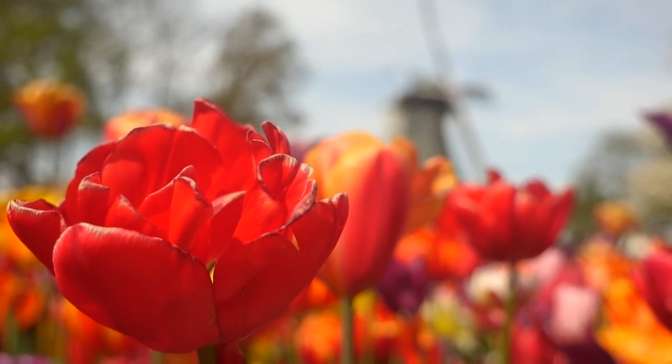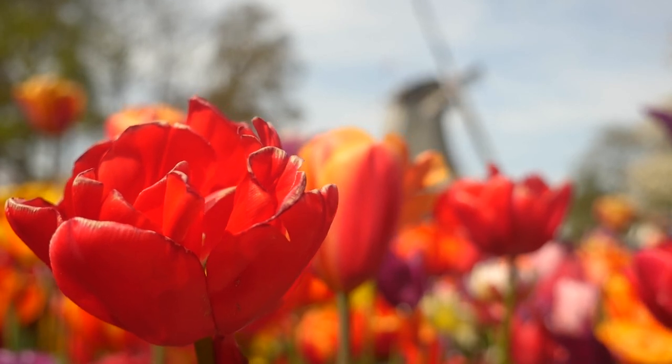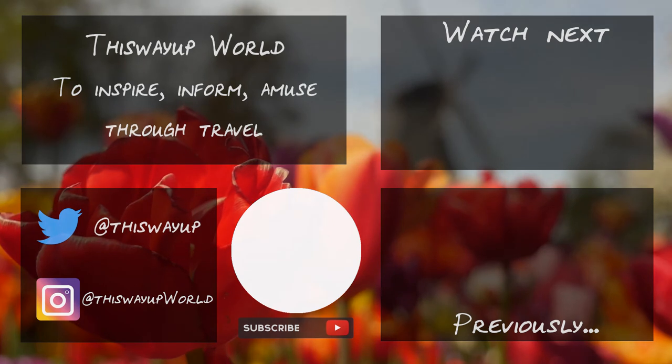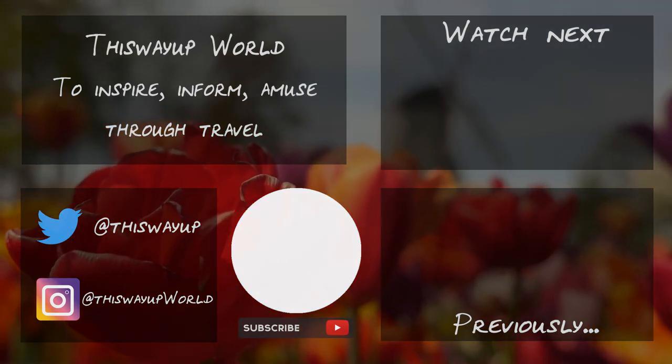That's it, guys. I'm planning to create another video about visiting Keukenhof Gardens with more tips that I picked up along the way that I didn't include here. Let me know your questions in the comments and I'll try to get back to you and include them. Don't forget to subscribe and hit the like button — I'll see you in the next video.